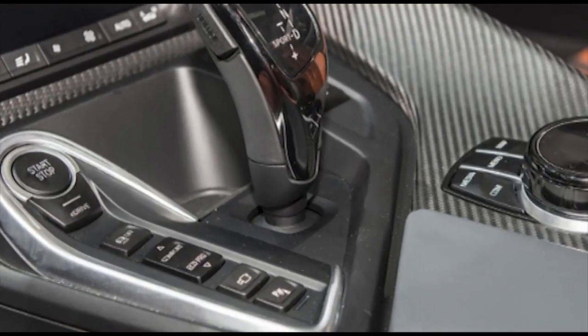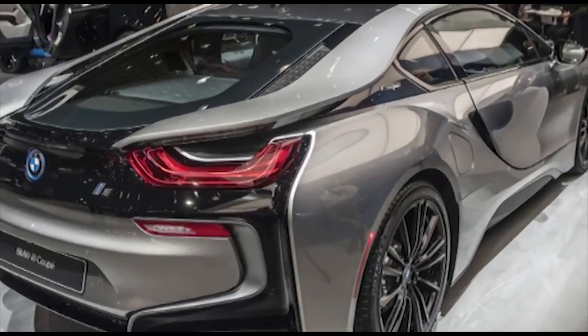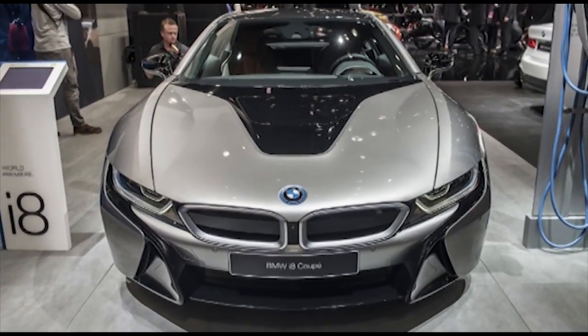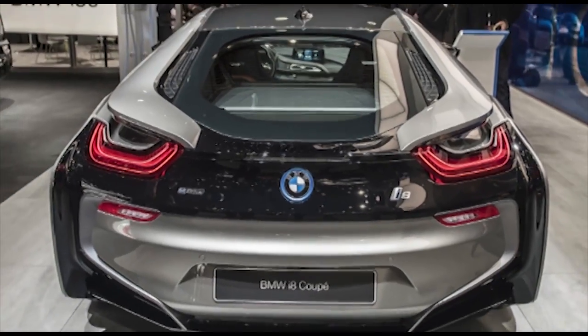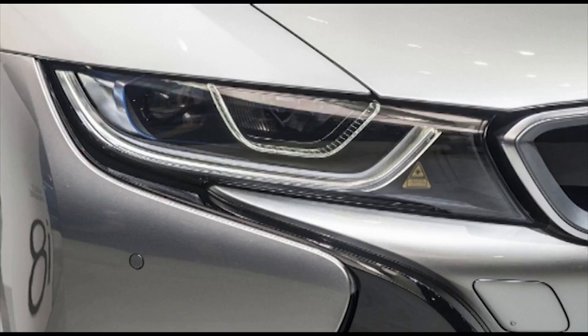New e-copper and Donnington Grey metallic exterior paint colors are available on both the coupe and Roadster. Inside the car, the i8 gains a new e-copper interior color option, as well as optional carbon trim and ceramic elements. There is also an available heads-up display with shift light visualization.